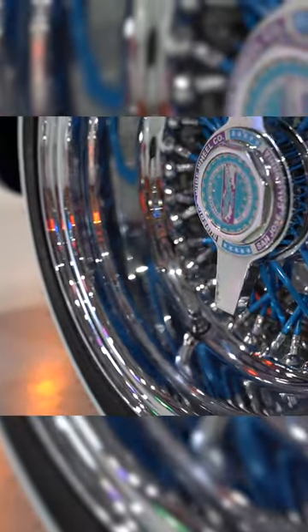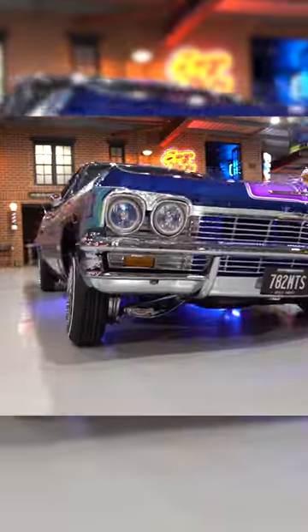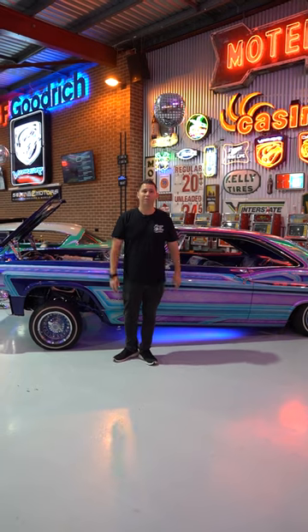So the boys standing here said run it no reserve — highest bidder come Saturday afternoon when the auction closes will own this car. If you want one of the coolest lowriders in the country, a legit LA built car, make sure you check it out on the website: www.782motors.com.au.